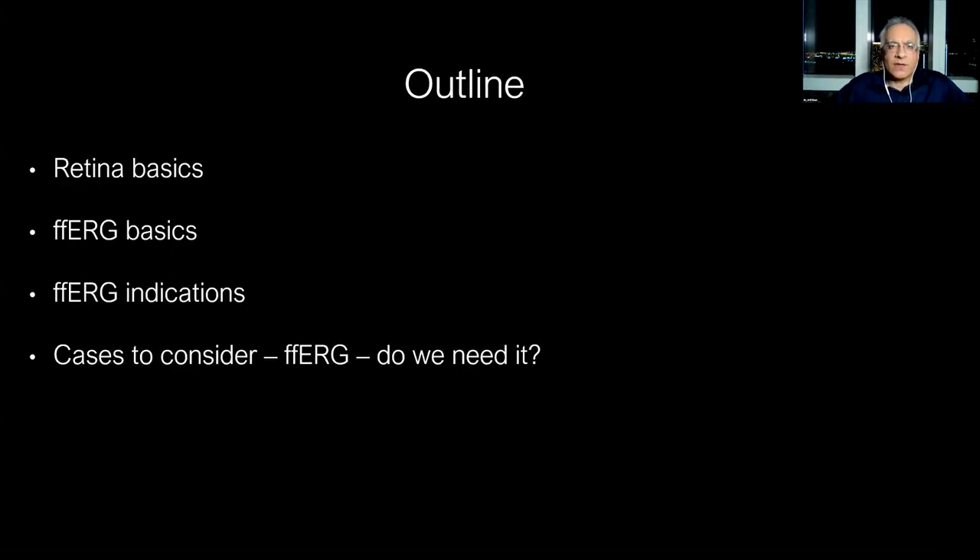The way I've divided things: first I'm going to speak about the basics of retina and of full-field ERGs so we're all on the same page. Then we'll dive into full-field ERG indications. And then towards the end, I have some interactive cases where I want you to consider whether full-field ERG is needed or not. Some of them do need it; some of them don't.